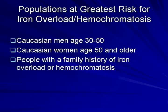Individuals at highest risk for developing iron overload and hemochromatosis include Caucasian men age 30 to 50, Caucasian women age 50 and older, and individuals with a family history of iron overload or hemochromatosis.